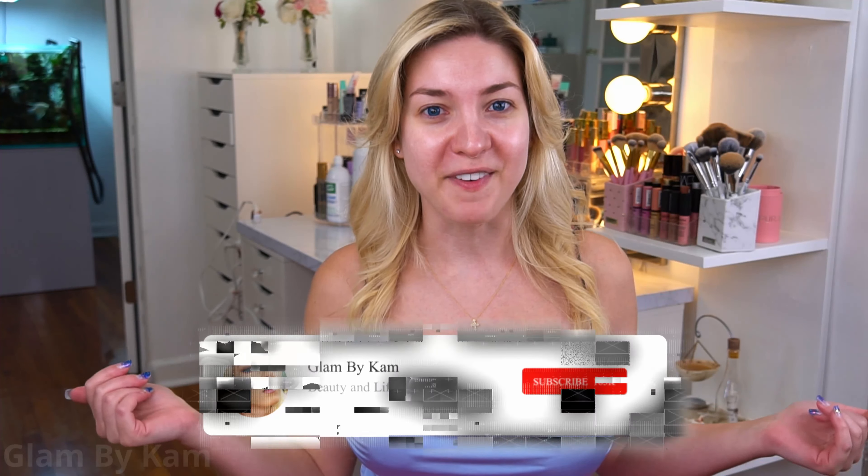Hey guys, it's Cam and welcome back to my channel. If you're new here and a fellow beauty lover like I am — it's all things hair, makeup, and skincare — then come on and join the Cam Fam by hitting that subscribe button down below, and don't forget to hit the bell so you don't miss any videos.